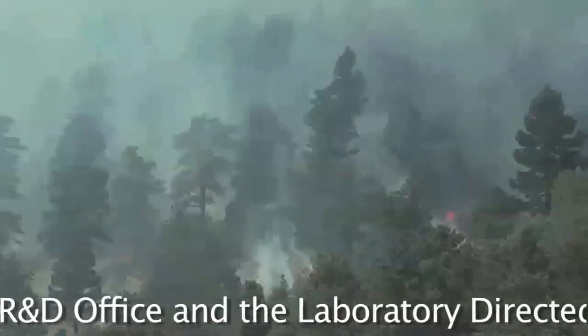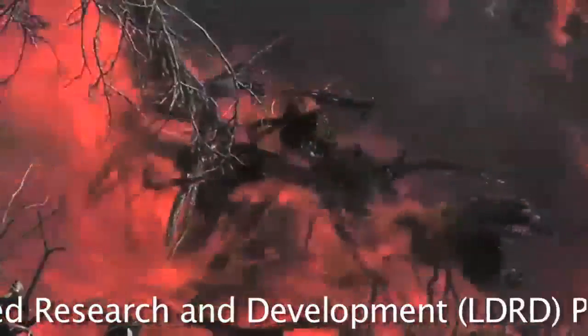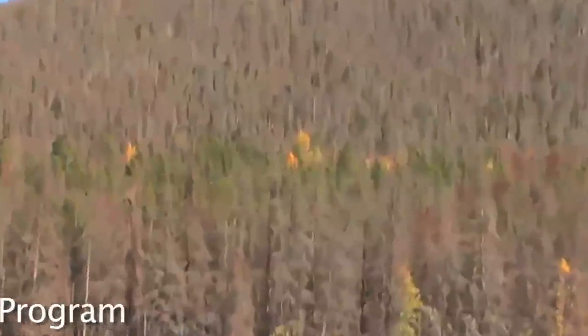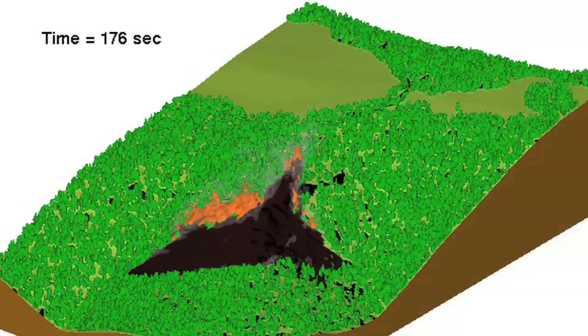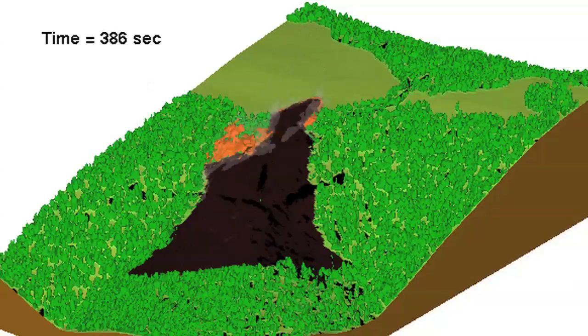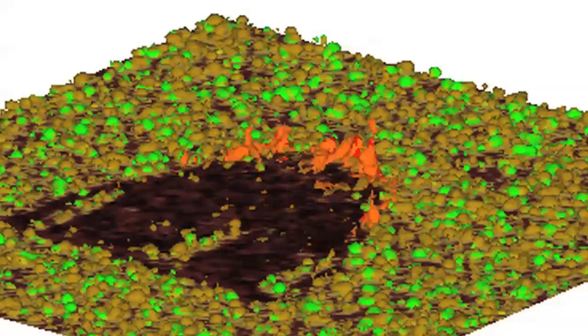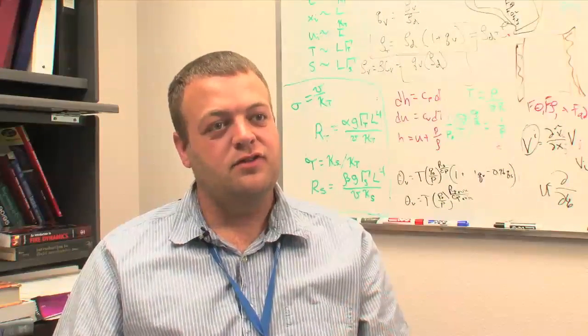This new fire model can determine when those conditions exist, where previous models could not because they work with average forest moisture content and assume all the trees are the same. We have a model to represent fuels, different types of fuels — for instance, conifer trees and deciduous trees, grasses, shrubs — and those fuels have different moisture content.